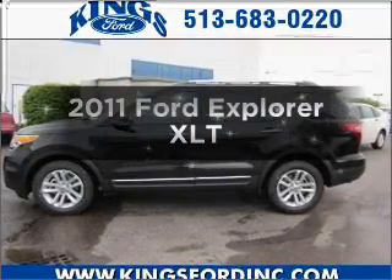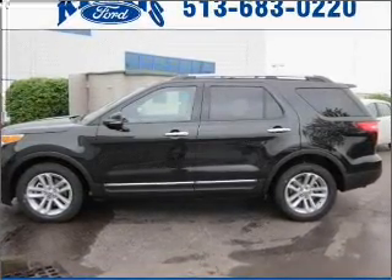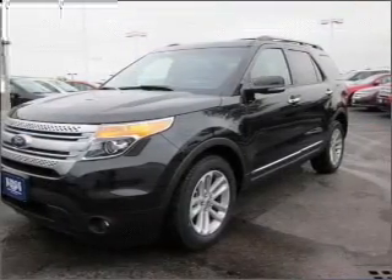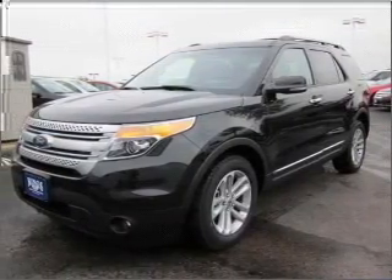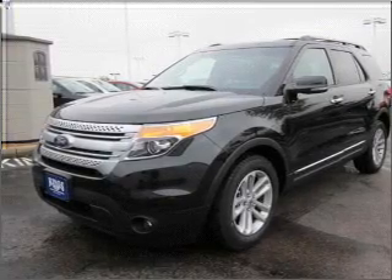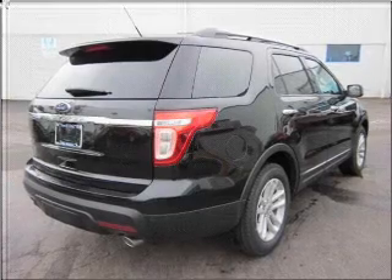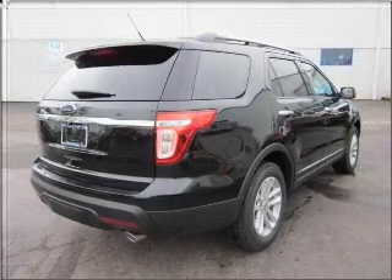Imagine yourself in this 2011 Ford Explorer. This is the set of wheels you've been looking for, with a solid six-cylinder engine that responds smoothly to its six-speed automatic transmission. Navigation is included to help you get to your destination with ease. Stand out from the crowd with premium wheels. The anti-lock braking system will help deliver you safely to your destination.